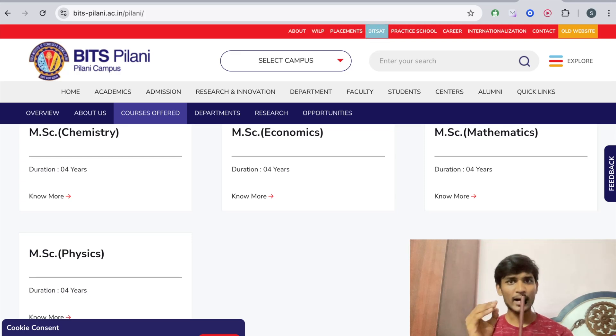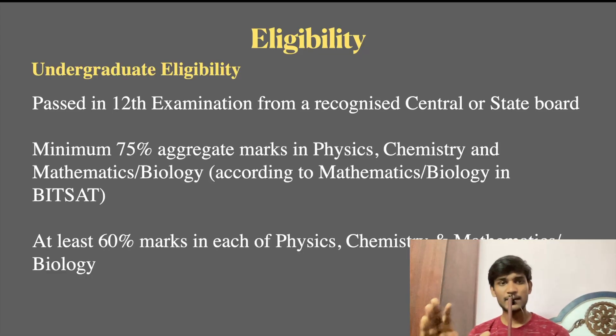If you go to any other campus, you can check your preferred course. For eligibility criteria, you have to pass the 12th Board Examination from a recognized Central or State Board — Central Board being CBSE, or State Board like Tamil Nadu State Board. You must have a minimum of 75% aggregate marks.